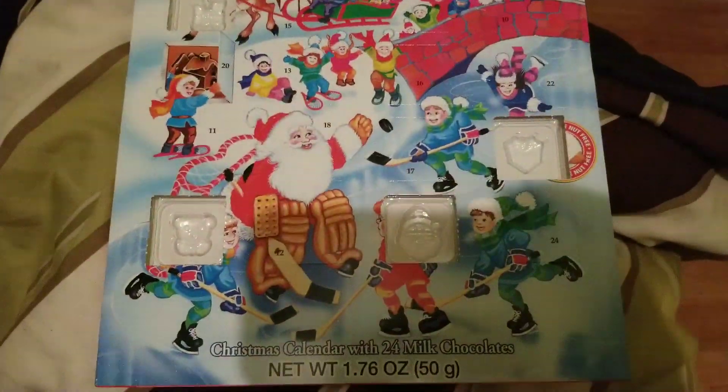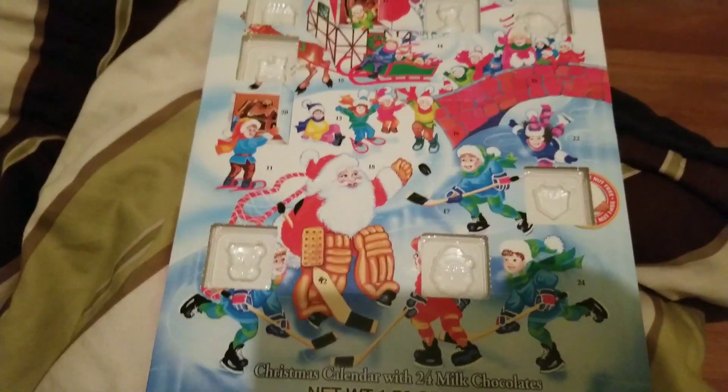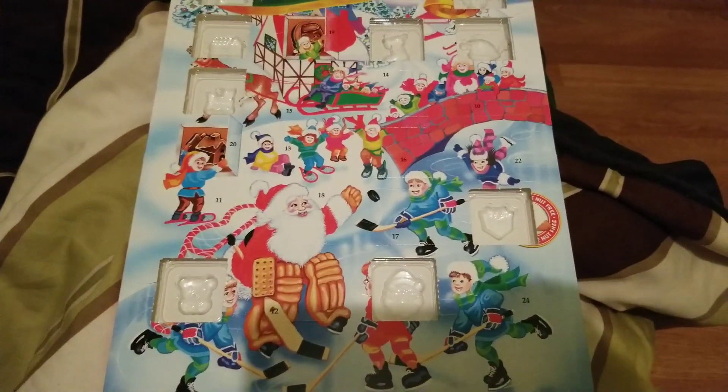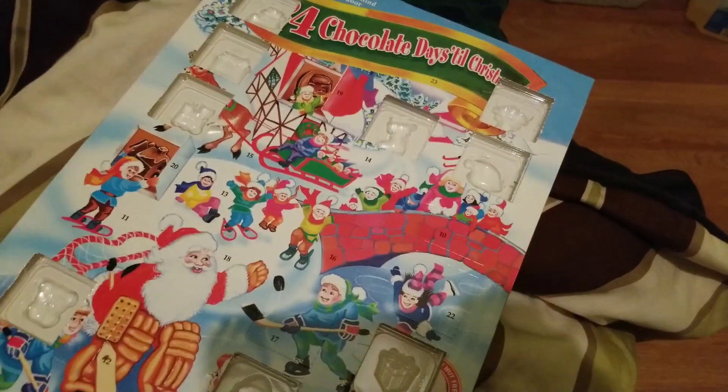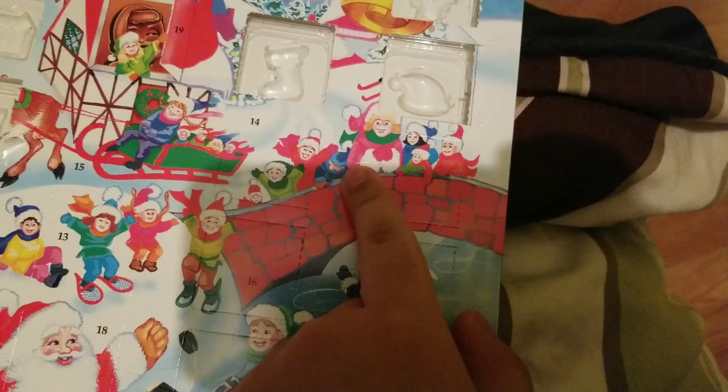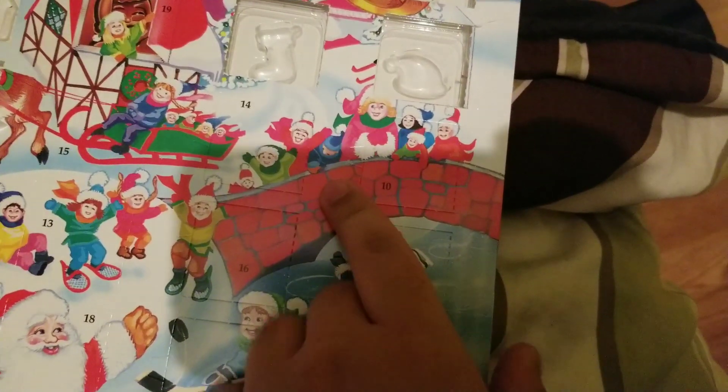Alright, welcome back to some Advent Calendar Chocolate Review. It's got nine doors already opened. Now we're on to door 10, and it's right here, right where the family are just walking down to the bridge.